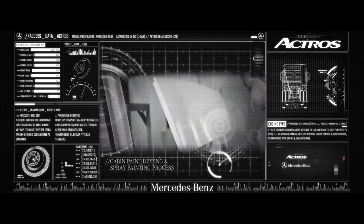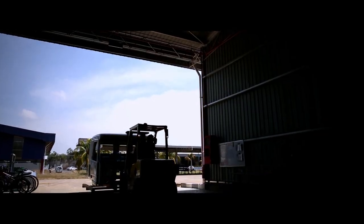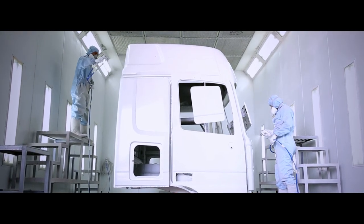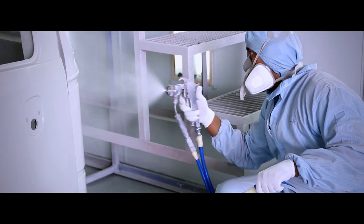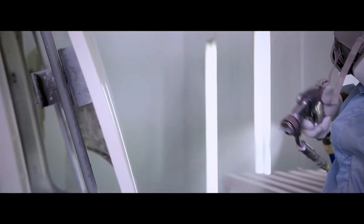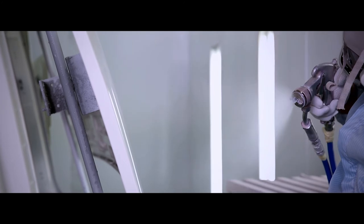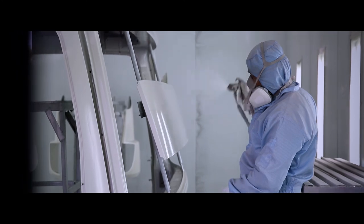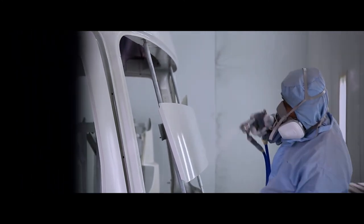The Actros arrives in Pekan with its cabin and chassis already in place. It's time to give it the trademark gleam associated with every Mercedes-Benz vehicle. Led by our expert paint technicians, these advanced techniques not only enable a beautiful finish, but also protect the cabin against corrosion and other forces of nature, giving the vehicle its legendary durability.